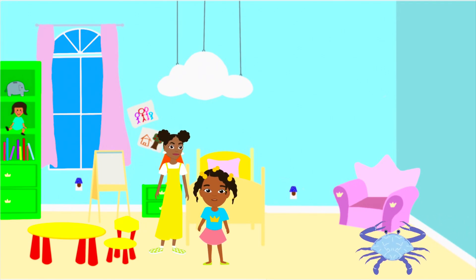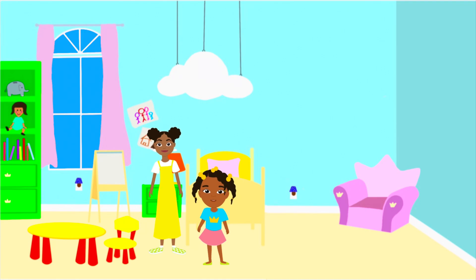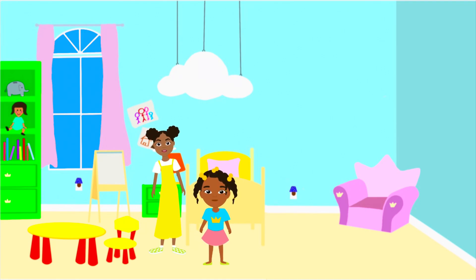I see one on TV all the time. Crabs are known as the spiders of the sea. I don't like spiders, but I do like crab — they taste yummy. I also think so!